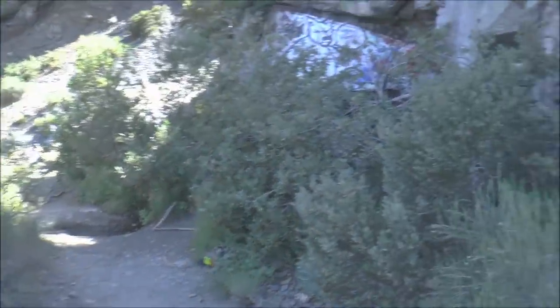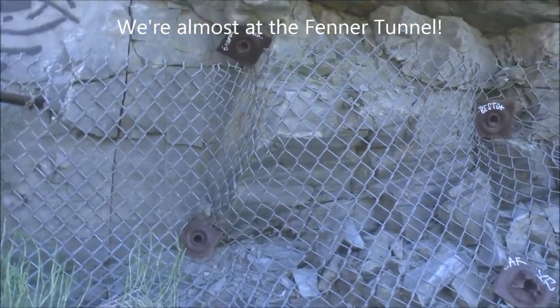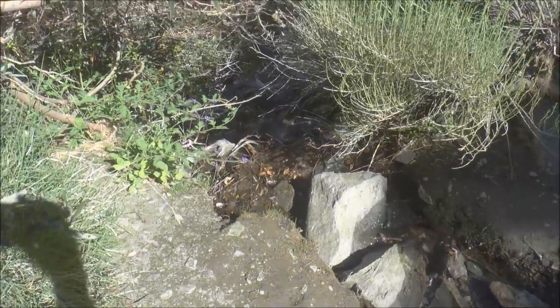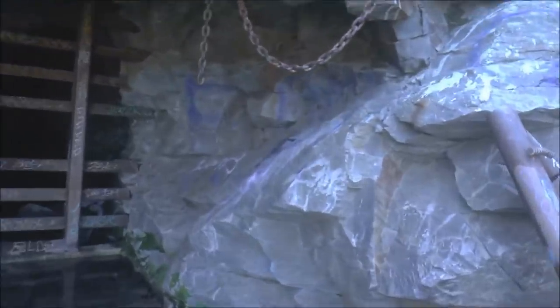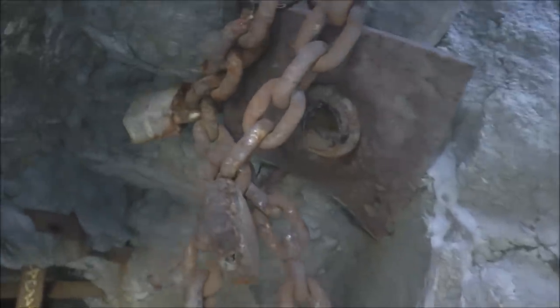Here along the trail you're starting to see some of the rock bolts with some chain-link fence. The entrance to the tunnel is right here — it has some water coming out of it that just flows down into the canyon. There are some old chains still hanging up here, and it looks like an old lock. And that's the tunnel.